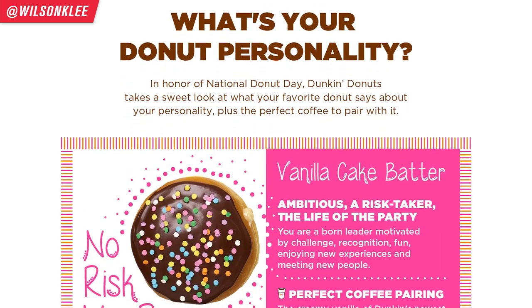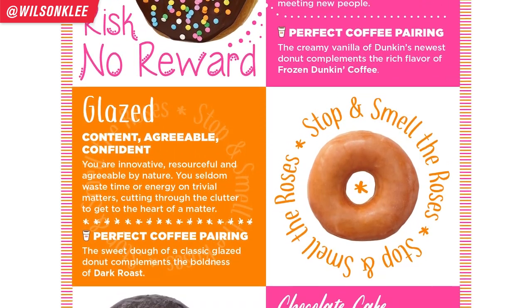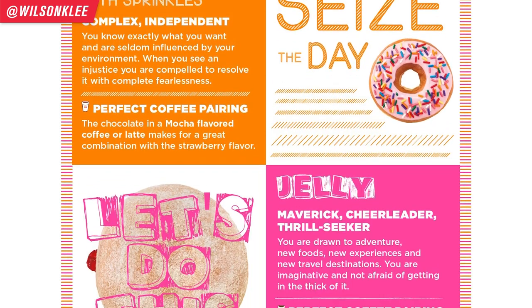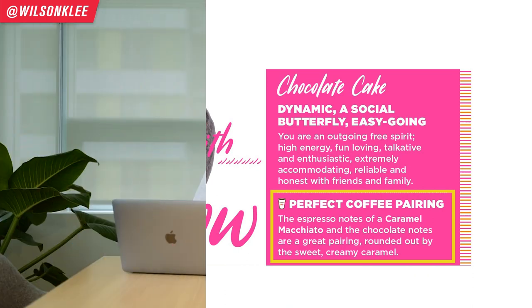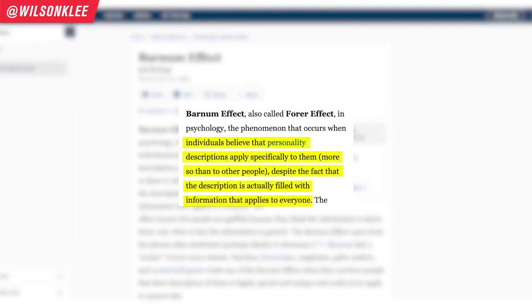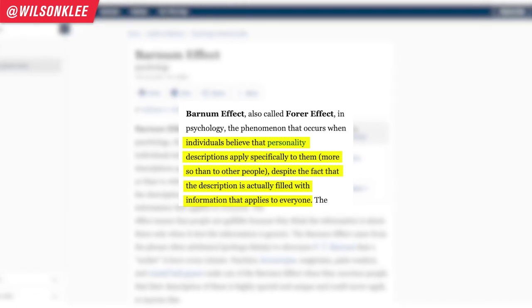This campaign is the Dunkin' My Donut personality campaign. In 2017, in honor of National Donut Day, Dunkin' Donuts created a campaign which matched your personality with what you choose to eat and order — basically telling you what type of personality you are based on the donuts you choose. Everyone went online, creating a ton of buzz to share what type of donut they represent. Not only that, they also matched you with the perfect cup of coffee, pairing the coffee that tastes best with your donut of choice.